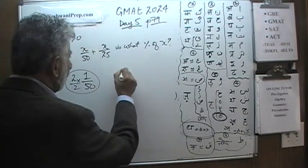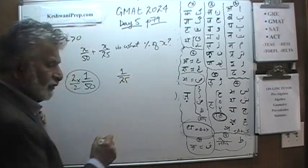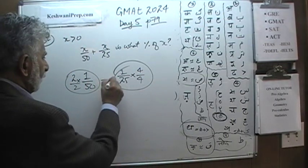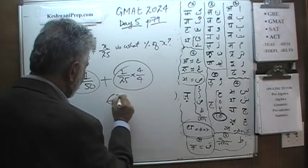And similarly, 1 over 25 is simply 4 percent — 4 percent. So altogether it is 6 percent. That's all it is.